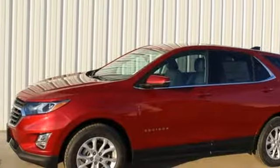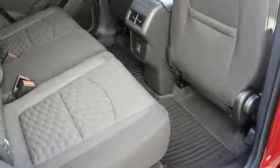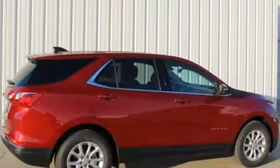Intercooled turbo inline four cylinder engine, active grille shutters, gas pressurized shocks, and power heated mirrors. In a Chevy, the journey matters more than the destination.